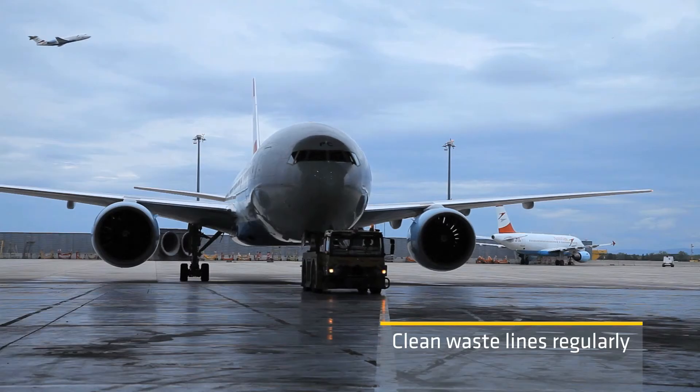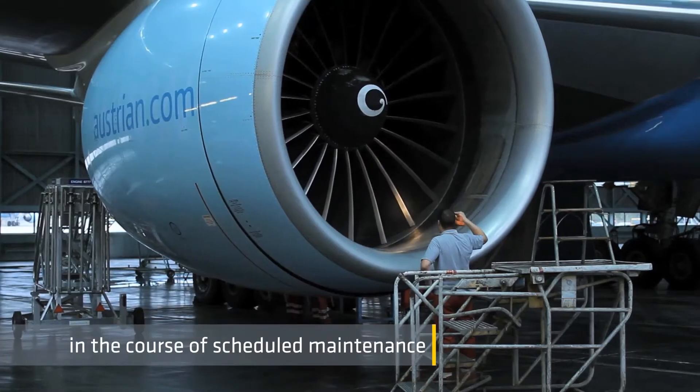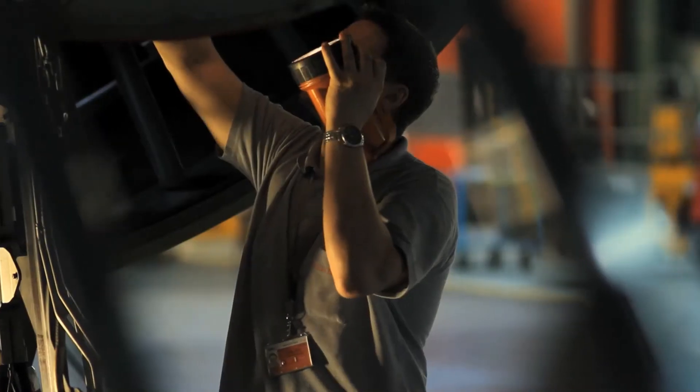Clogged waistlines in an aircraft cause unnecessary risks and costs. Apply the WallyClean regularly in the course of routine maintenance checks and significantly reduce the risk of clogged toilets and low passenger comfort.